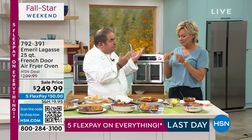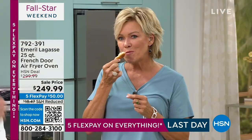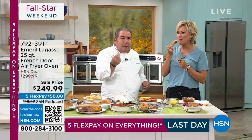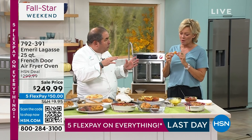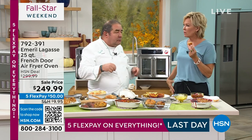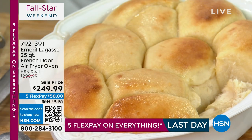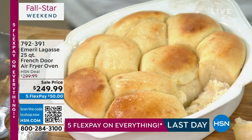First the smell, then the texture of it — you really get this incredible texture. It's that design I was talking about earlier, that 360-degree air circulation, that incredible technology that makes it crispy and juicy. The top, the bottom, the sides — just unbelievable, amazing.